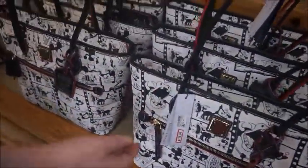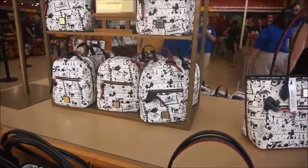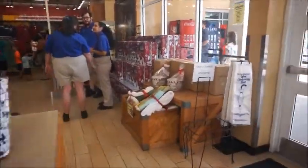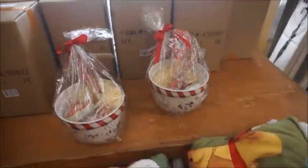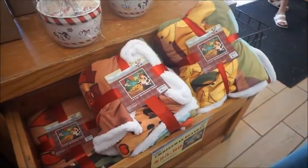We've got a tote and a backpack. This is a fun Steamboat Willie print. Oh look, there's more over here of the baking kits — there are the boxes they're in. Reversible throw pillows, $25.99 instead of $59.99. Wow.